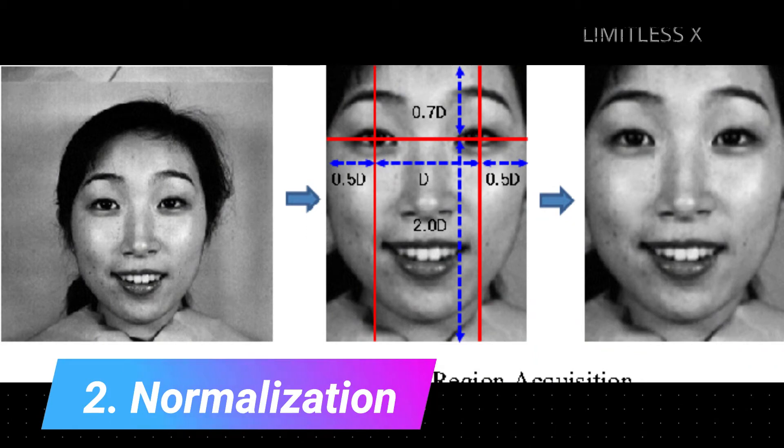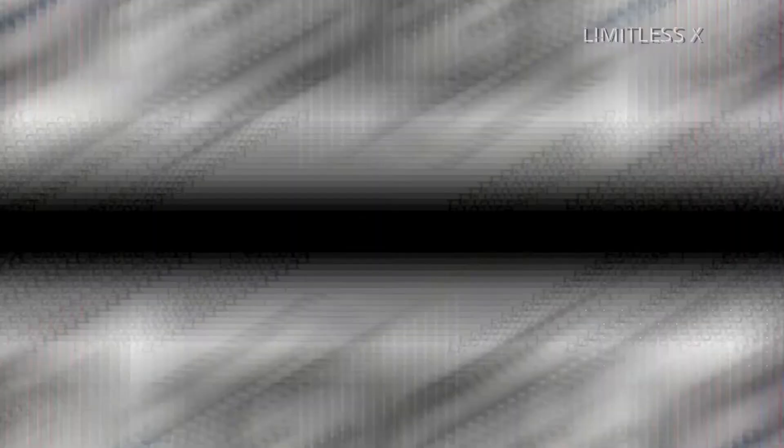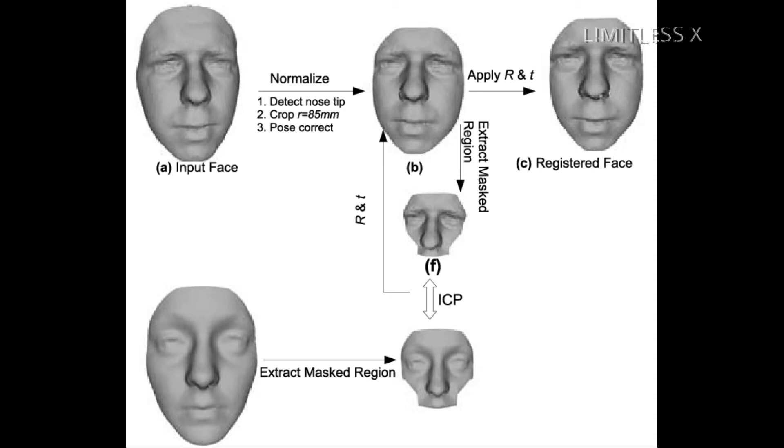Step 2: Normalization. The image of the captured face is scaled and rotated so that it can be registered and mapped into an appropriate pose and size. This is called normalization.